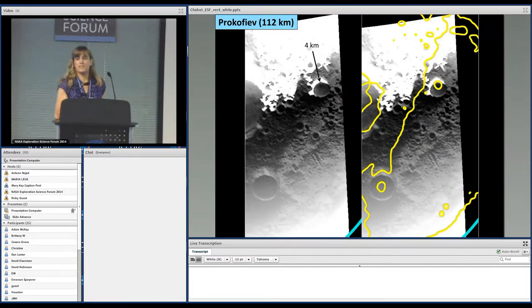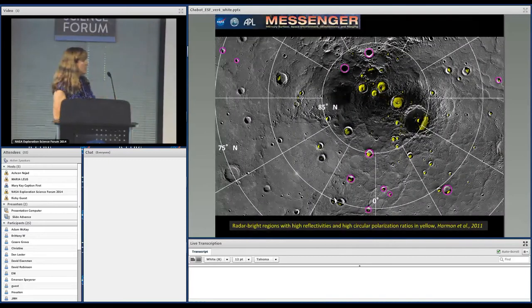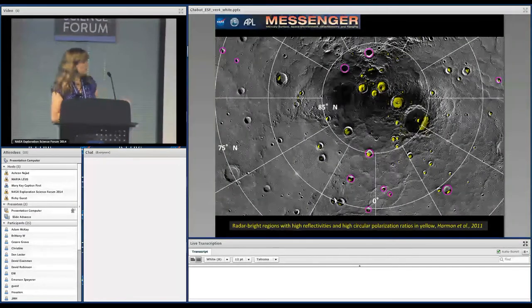Closer views of these craters show that the texture doesn't really look that different from the rest of the crater floor, which is striking — it's more just the albedo difference between the two regions that we're seeing.